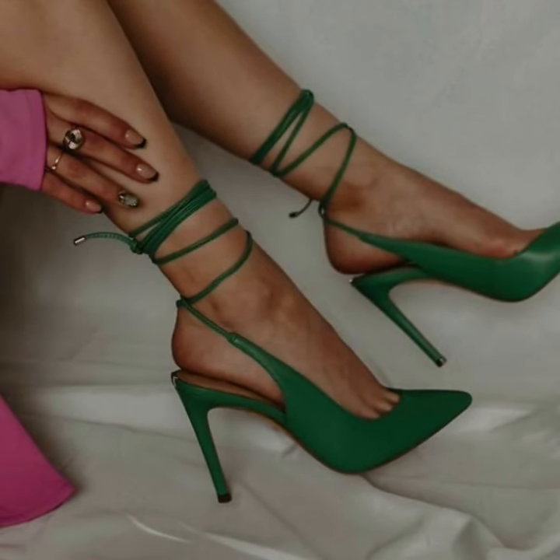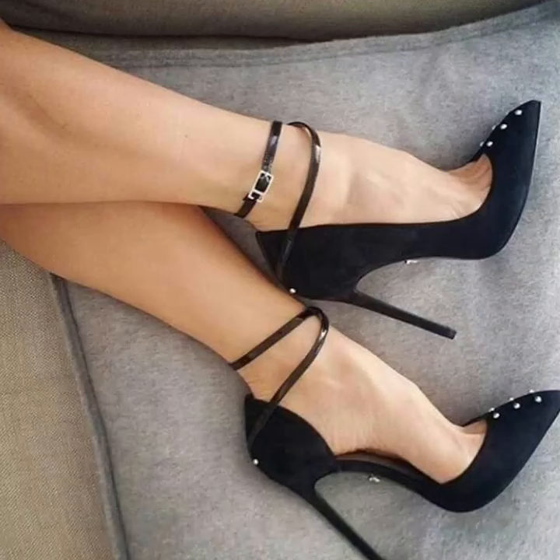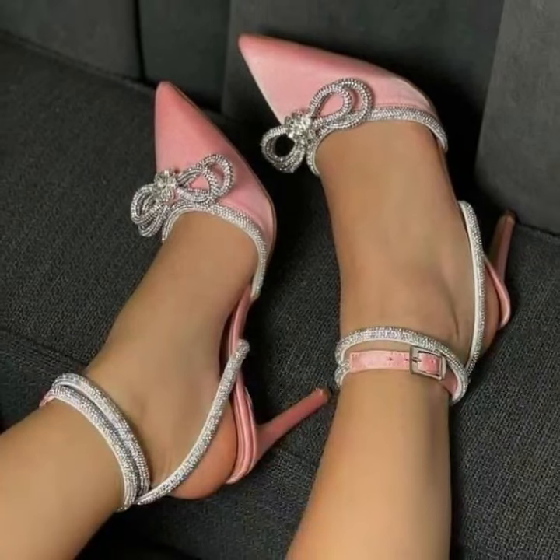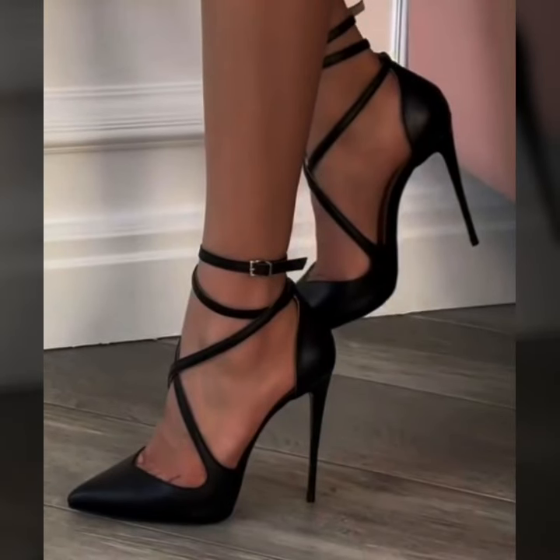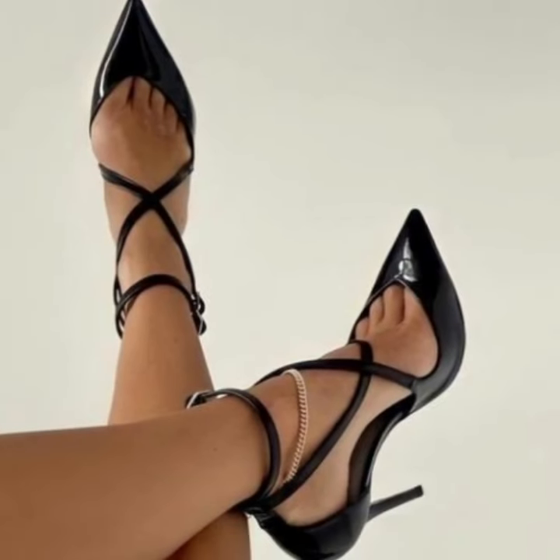There's a huge variety of designs in this video. This video is very helpful and very useful content for you guys, so watch my full video and get amazing ideas of modern pencil heel pumps designs.